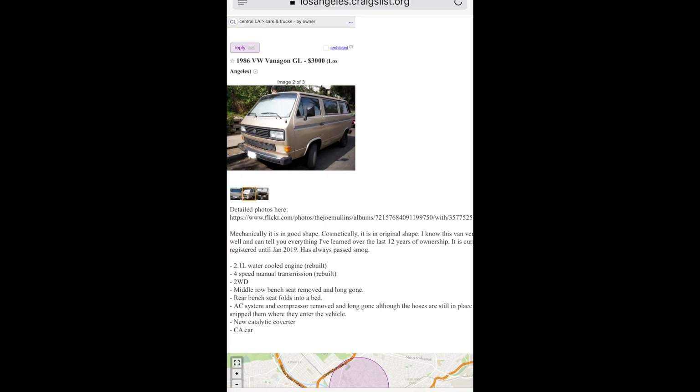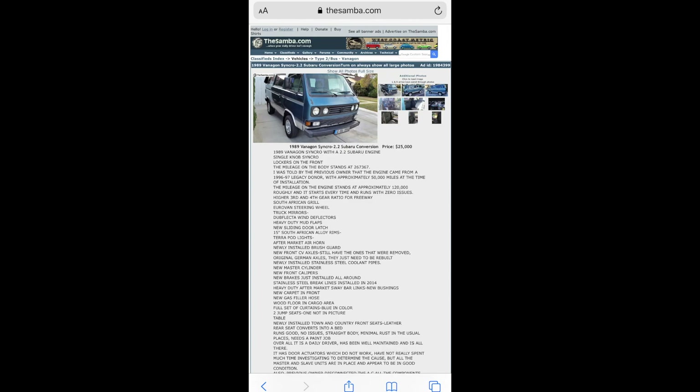My buddy actually bought this van — an 86 van. I believe he got it for $25,000 and it's been running great since he's had it. The only issue is the power steering rack leaks, but that's no big deal. This other one's been posted on the Samba forever — $25,000 for the Syncro. He's put a ton of work into it with a Subie swap, but it hasn't moved in like a year and he keeps updating the ad and it's not selling.